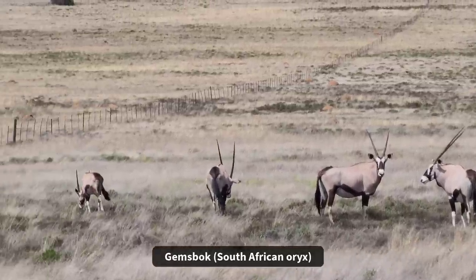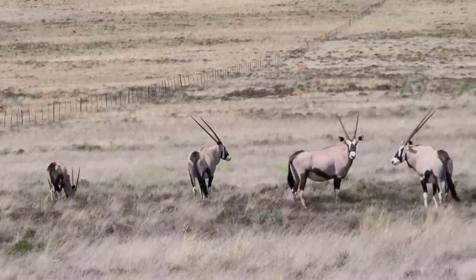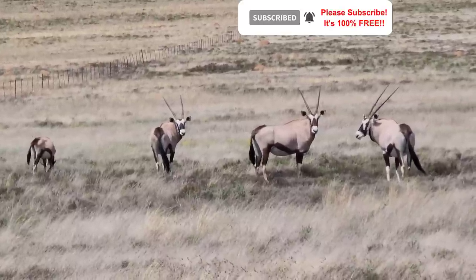Gorgeous, eh? Yeah. But that one walking away — look at the horns. He's just the longest. He's looking at us now.